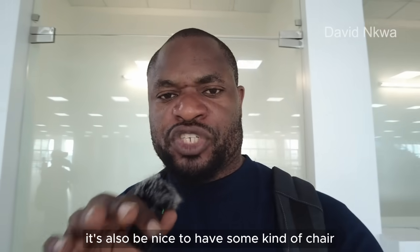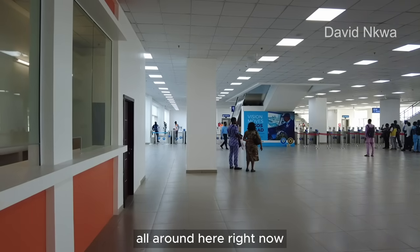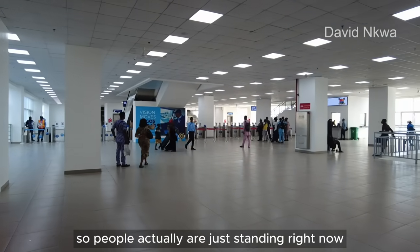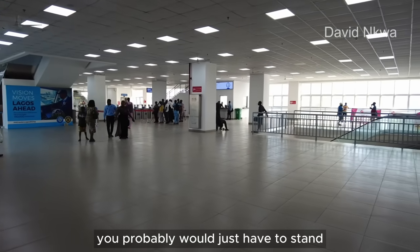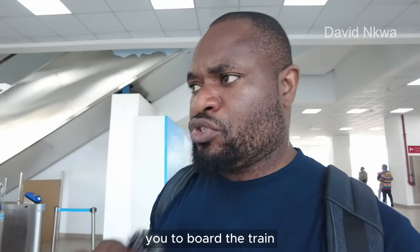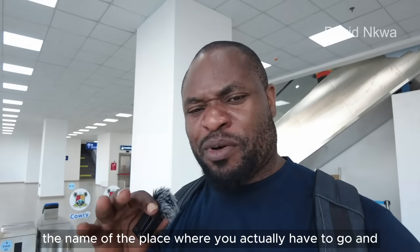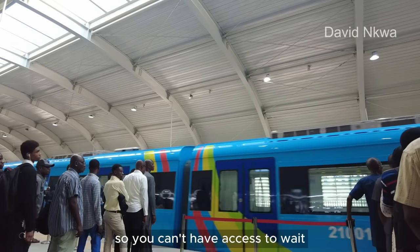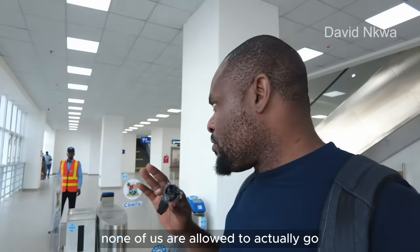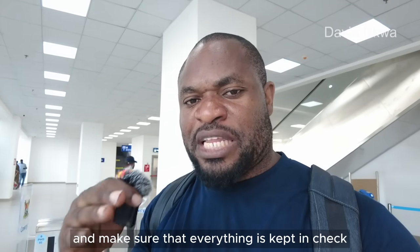It would also be nice to have some chairs here so that people can sit down while waiting. Right now you cannot find chairs — people are just standing. If you have to wait for an hour, you probably will just have to stand. Also, once it's not time to board the train, you cannot access the platform. The next train moves around 5:30 and boarding starts around 5:00, so none of us are allowed past that point until it is time to board. This helps control the crowd and keep everything in check.